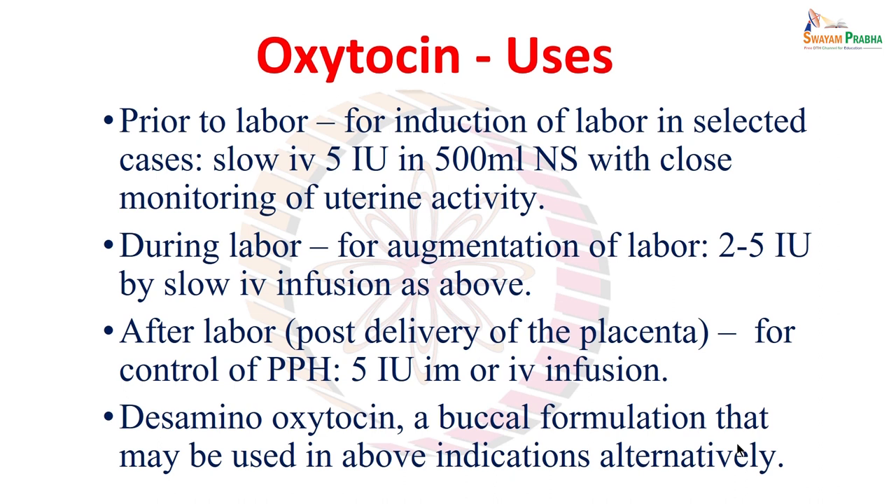When labor has started but is not progressing, oxytocin is used for augmentation of labor — 2 to 5 international units given by slow intravenous infusion. The same strategy is used: 2 to 5 units in normal saline, slowly administered and closely monitored, so that labor progresses.